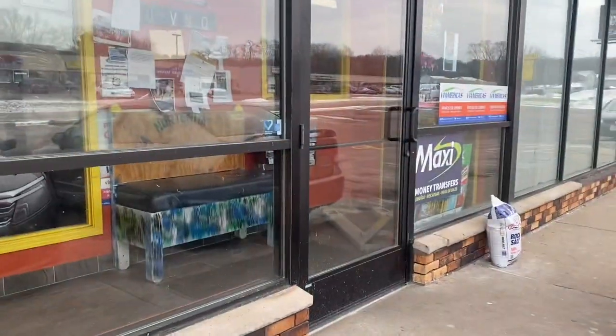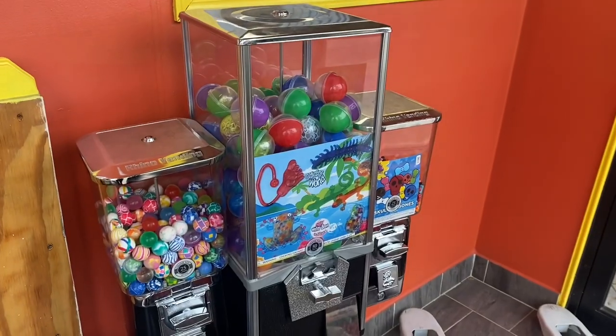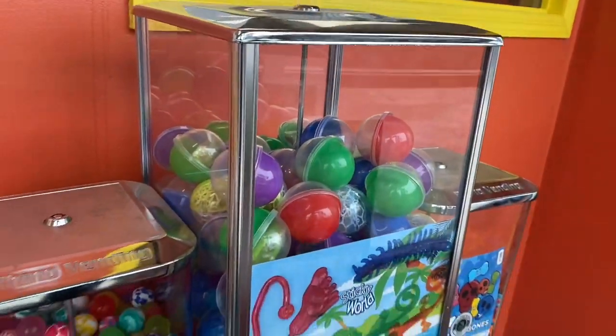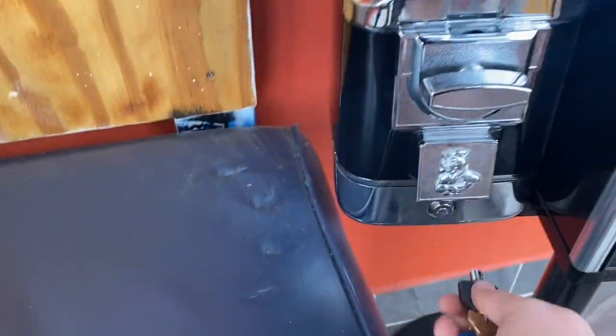Monday morning, we're stopping over at a Mexican restaurant slash grocery store. I've got this triple head machine inside. We got some capsule toys, some bouncy balls, and some candy.